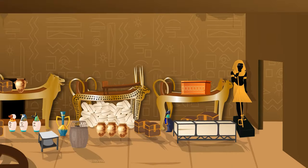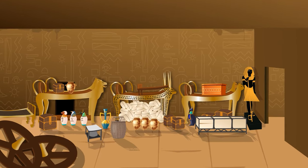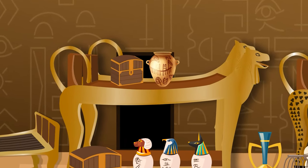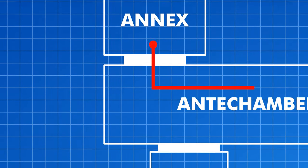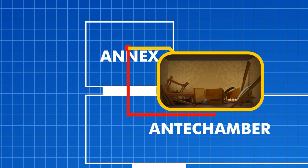There's no obvious entrance to the tomb's next room, but if you look closely enough, you'll spot it. Right in between the legs of one of the couches, there's a very small door. Let's crawl inside and see what's next. We find a small door between the legs of the couch on the left — enter and drop three feet to the small room below. This is the annex, the smallest and messiest room within the tomb.